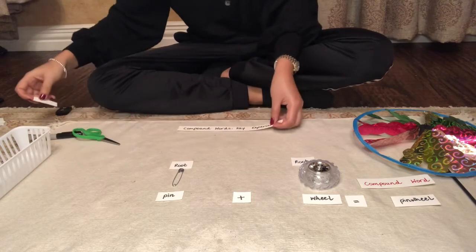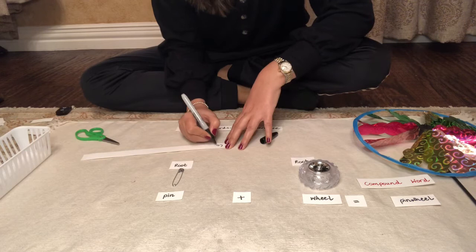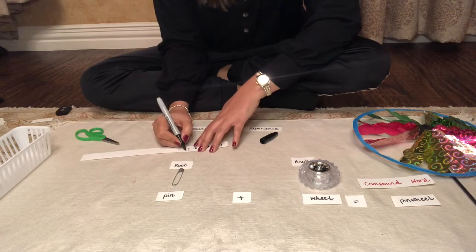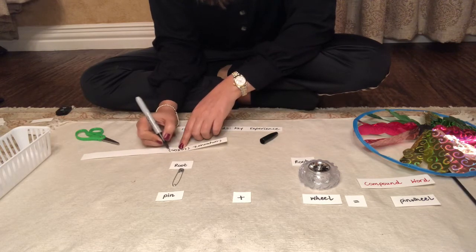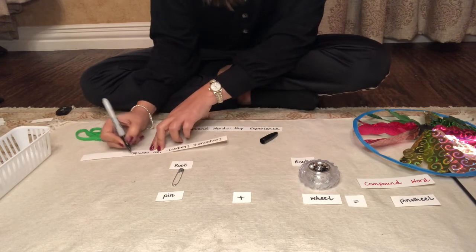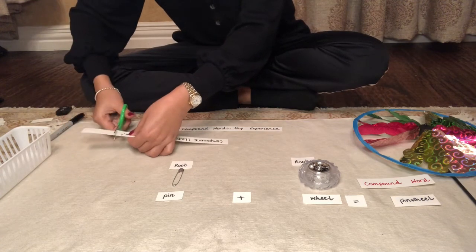Do you know that compound comes from a Latin word, compounder, which means to combine? Just the way we did it in our lesson right now — we combined two root words to make a new word with a new meaning.